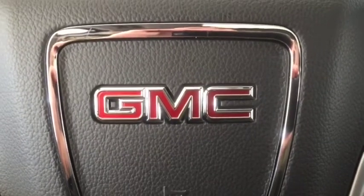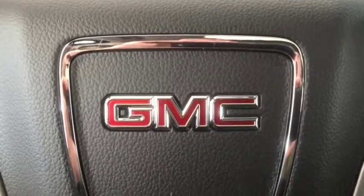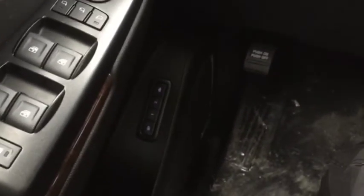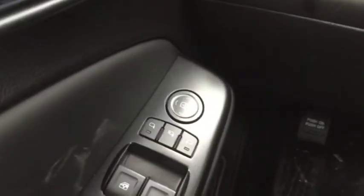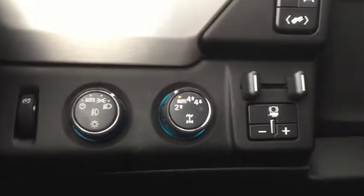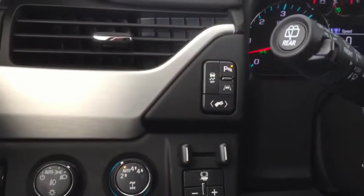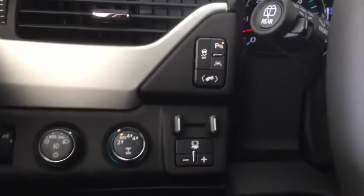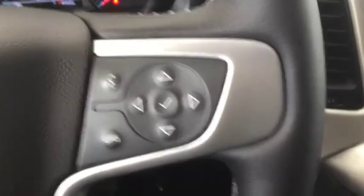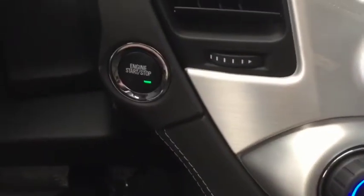Some of the features included in your brand new Yukon XL are automatic windows, driver seat memory, power adjustable and power folding side mirrors with blind zone alert, automatic headlights with fog lights, 4x4, park assist and lane keep assist, traction control, heated steering wheel, Bluetooth ready, remote start, and push button ignition.